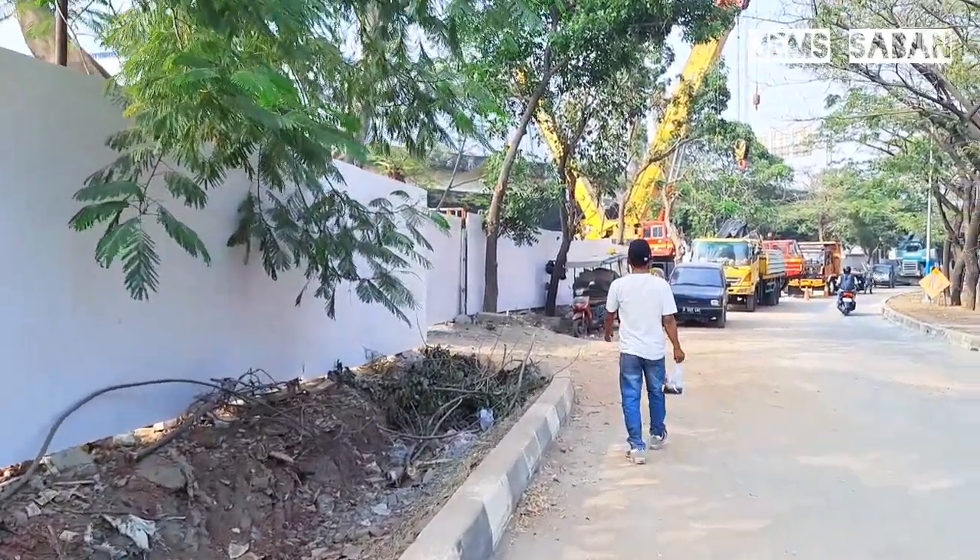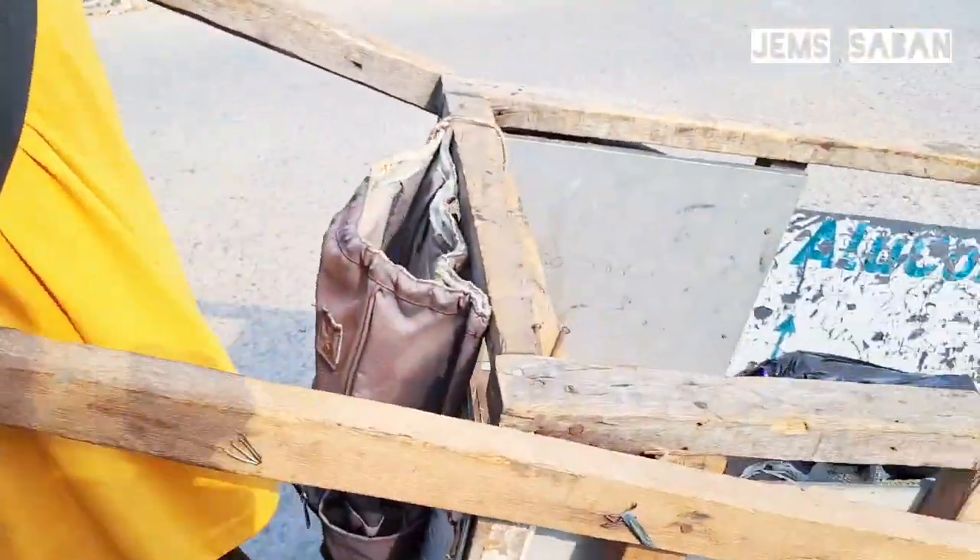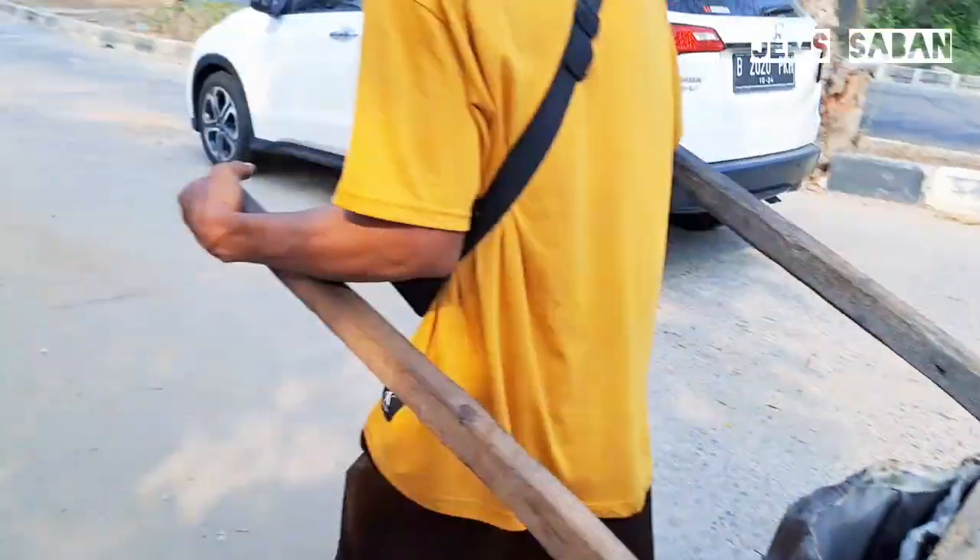Per kilonya berapa sekarang? 4 ribu. Oke, semangat bang.